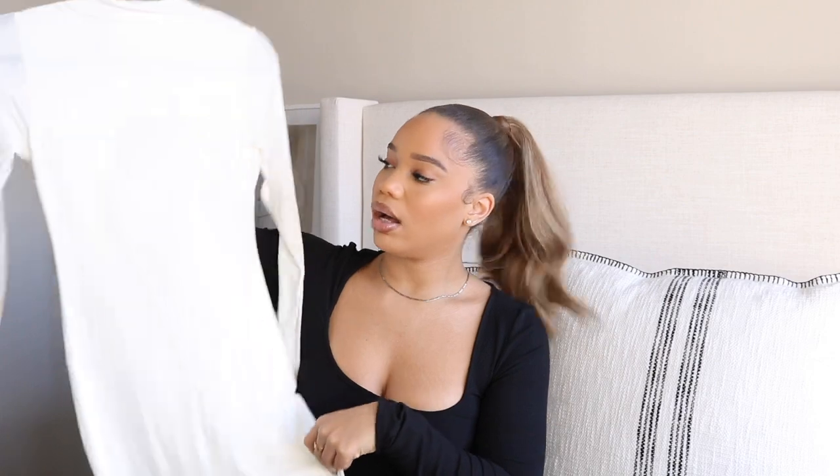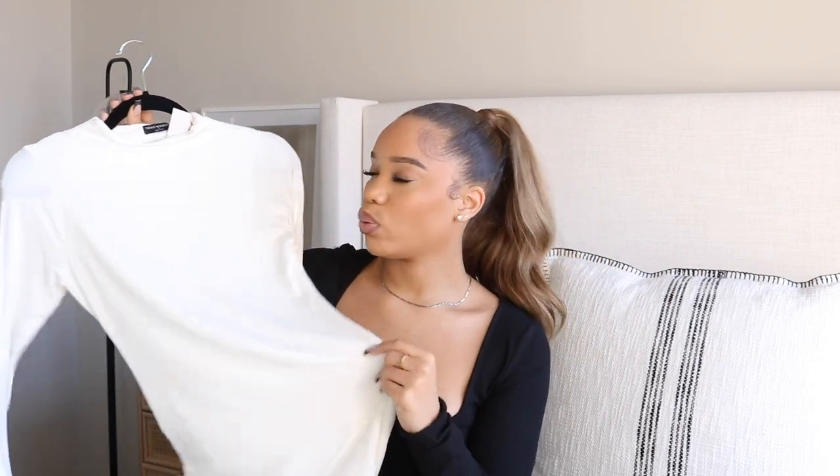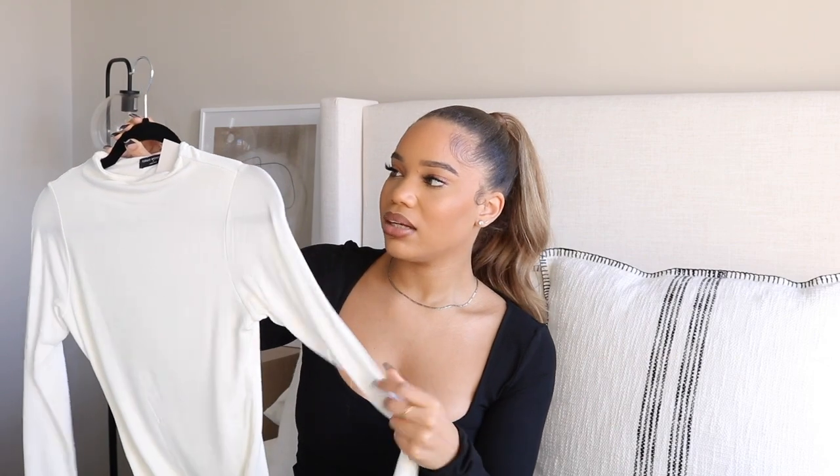Next we have some items from Naked Wardrobe. For a while I wasn't that impressed but they've been coming out with really cute stuff lately. This first piece is a simple white mini dress — the NW Mini. What I love about their mini dresses is they're not super duper mini, they give you just enough length. I needed a little white mini dress for a look. The body is double lined so nothing shows through, but the sleeves are not double lined — you can tell on the lighter colored items.